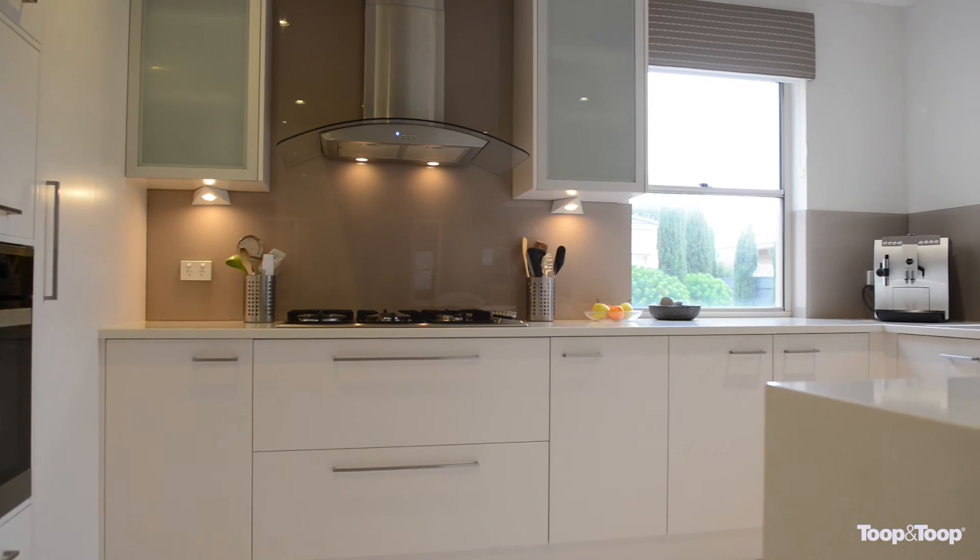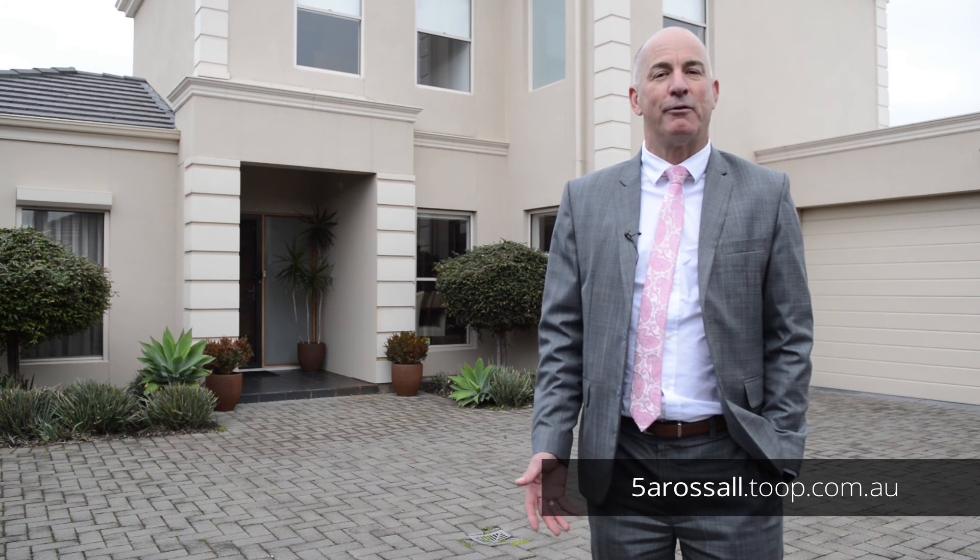For further information I'd love to meet you at one of my upcoming open inspections, or by all means you can view the property at 5ARussell.toop.com.au. Thank you and we really look forward to meeting you.